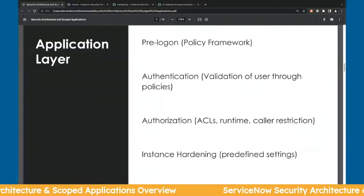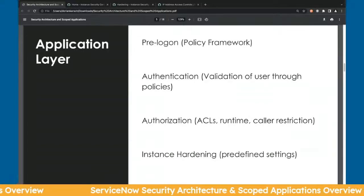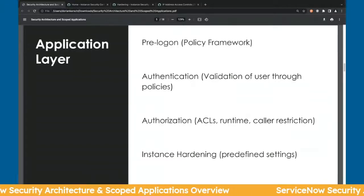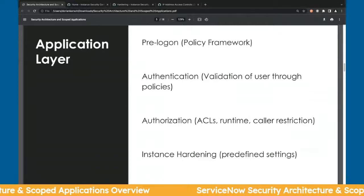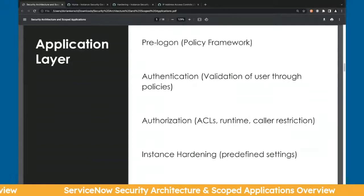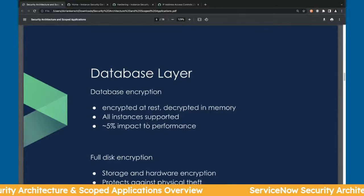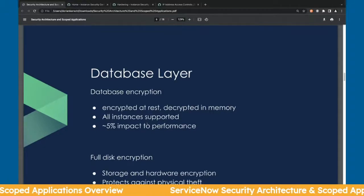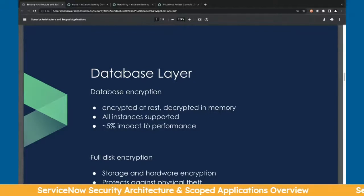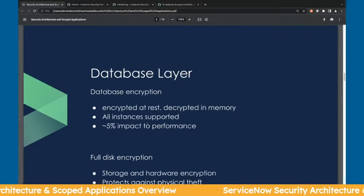The application layer is where most things are configured — your pre-login, authentication, authorization, instance hardening, and platform encryption. The database layer is the easiest: it's standard database encryption, encrypting data at rest and decrypting it in memory. Every instance supports this with a minor performance impact.